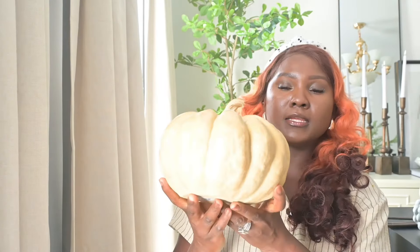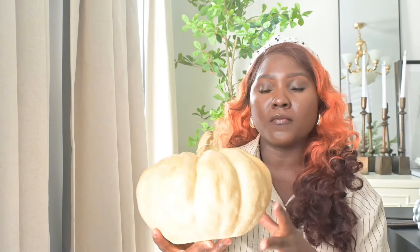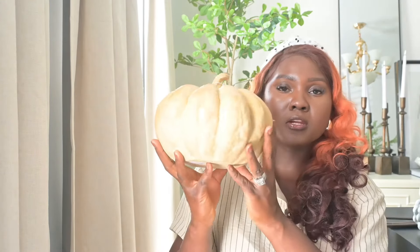I cannot wait to style this in my built-in, my entranceway, or anywhere — even on my coffee table. This is going to look really good and give me that fall vibe. Next up is another pumpkin. Y'all, I went crazy with pumpkins, just because this fall I'm really loving the pumpkin decor pieces. I got this from Home Goods too.